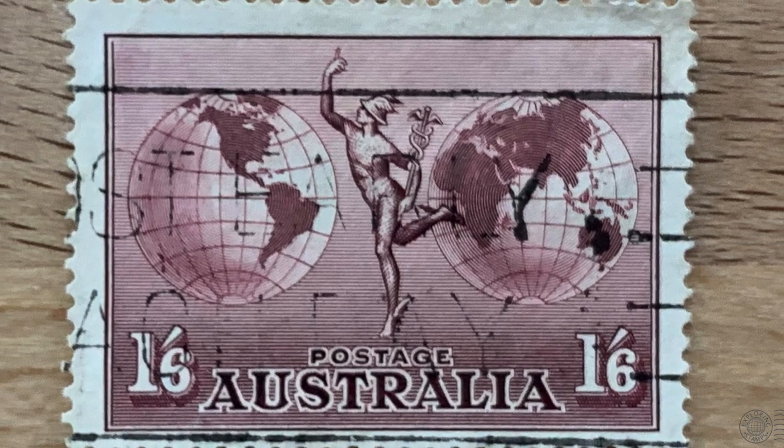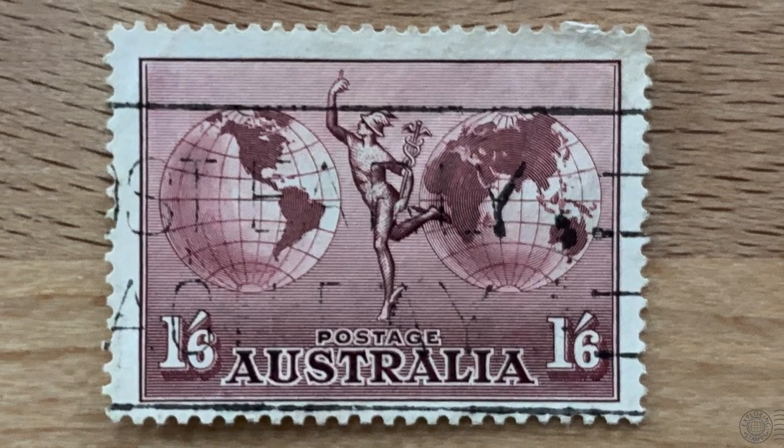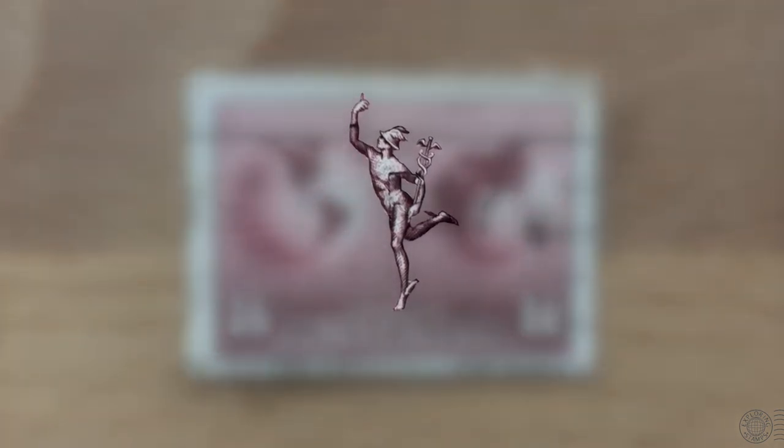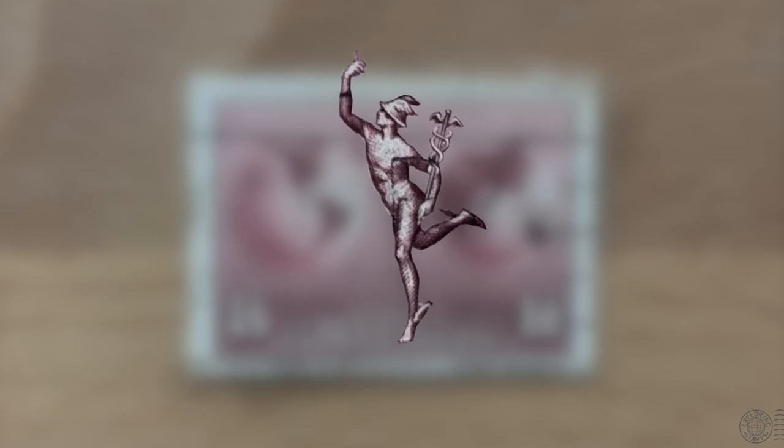So why does a Roman god get so much stamp love? Well, Mercury is a major god in Roman mythology, considered to be a multi-tasker, because he's the god of commerce, financial gain, travellers, boundaries, thieves, trickery, and luck. He serves as the guide of souls to the underworld, and he's also the god of communication and messages — which brings us to why you'll find him in a stamp album, because he is a messenger for the gods, an overseer of communication: the perfect symbol for any postal service or act of relaying messages.